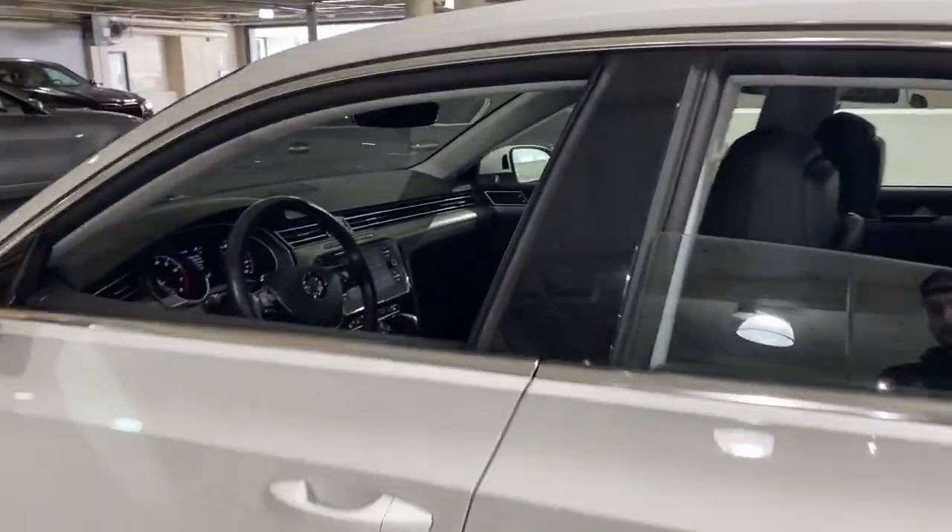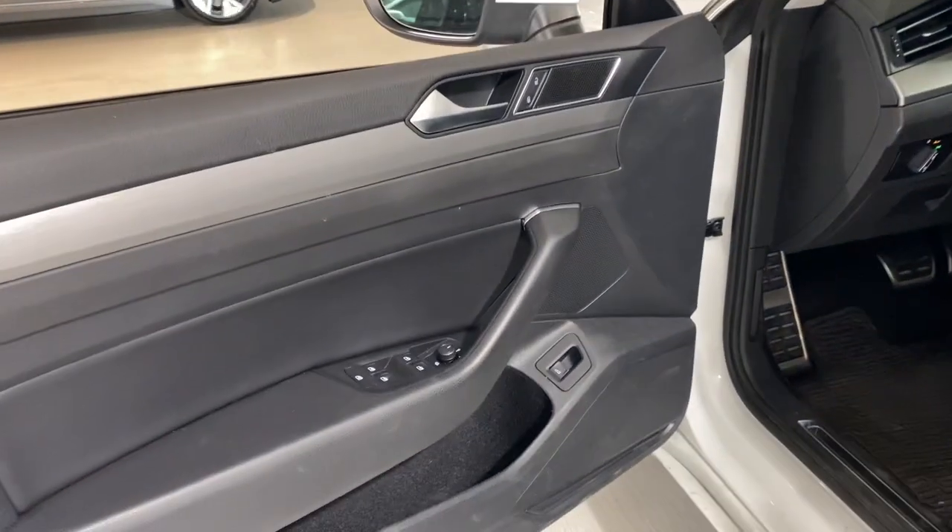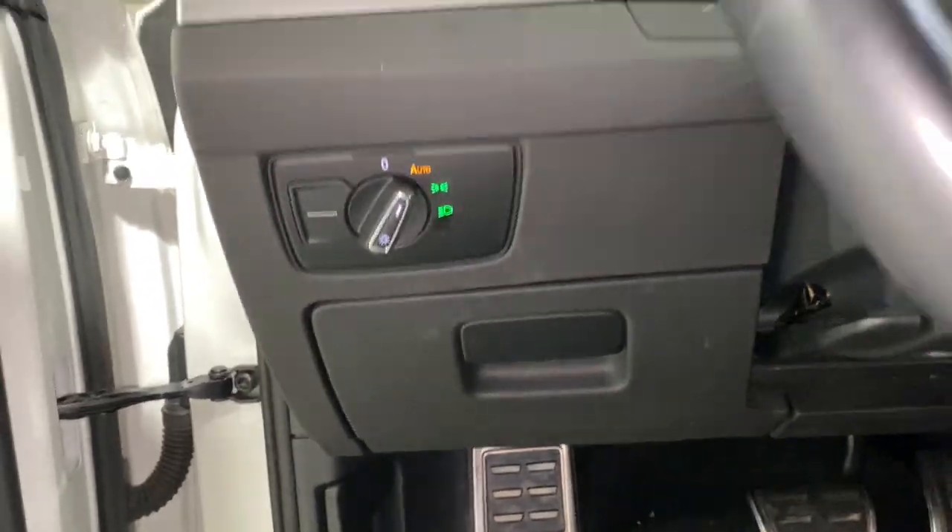Cruise your cares away in this smooth-riding Arteon. Tuned for efficiency and designed to provide spacious passenger comfort, this captivating four-door coupe is a serene oasis in your busy life.